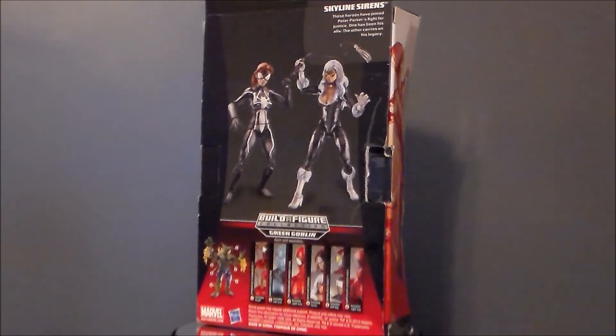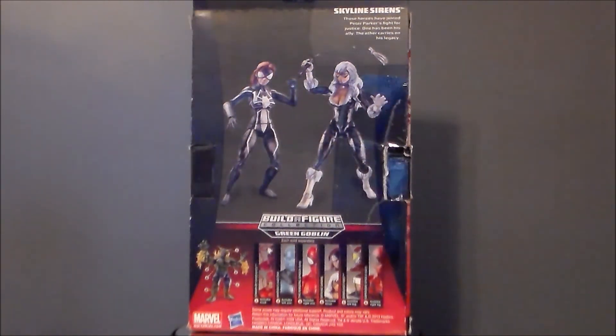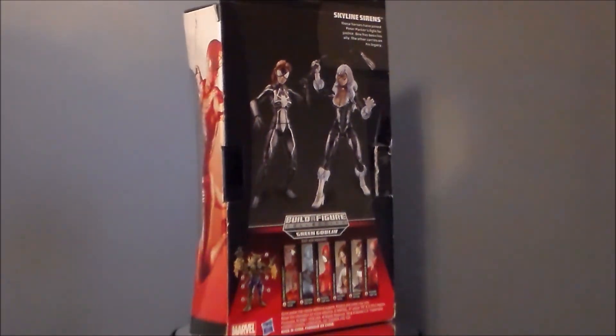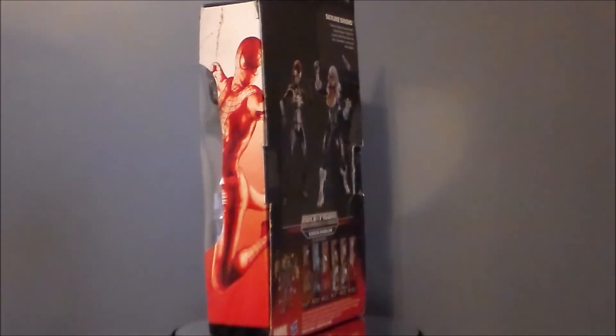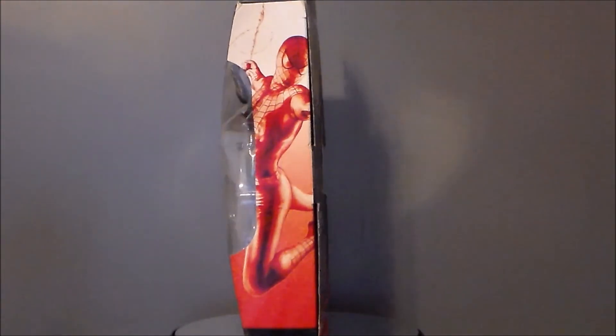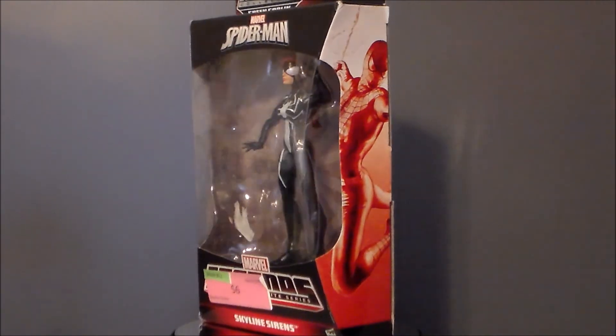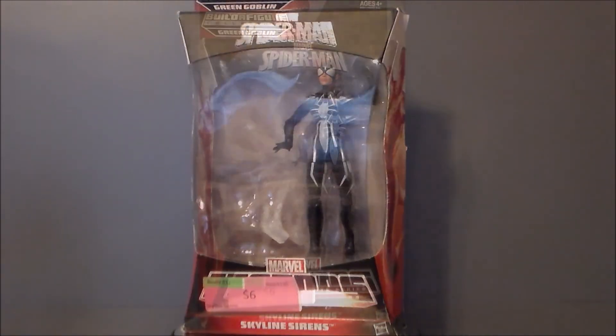I was really super excited to find this figure. I actually found this at Emporium 31, which is a flea market a quarter-mile down the road from me, for $6, and I could not pass it up. I have never seen this figure on the shelf, so I went in and picked her up. Let's go ahead and start off by taking a look at the packaging.